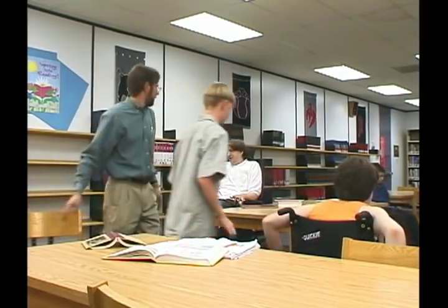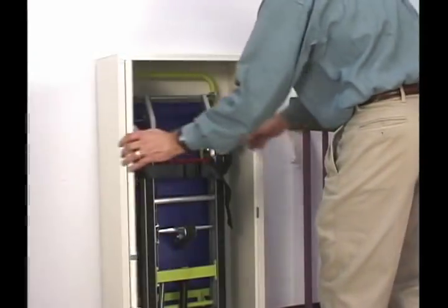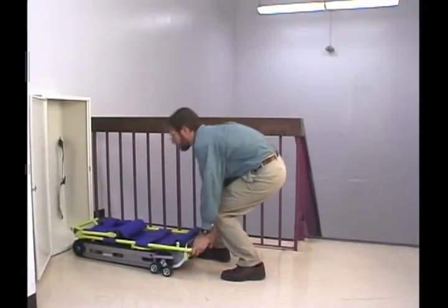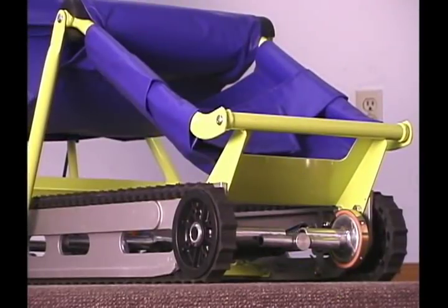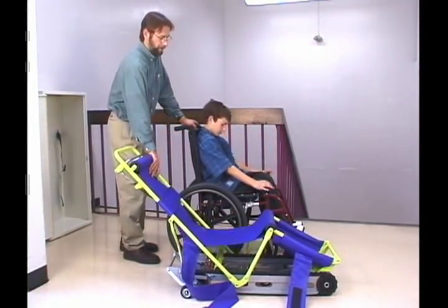Let's begin with an overview of how EvacuTrack works by going through an actual emergency evacuation drill. EvacuTrack is normally kept in a storage cabinet near the upper stair landing, ready for use. It's quick and easy to set up. EvacuTrack is very stable on a flat surface. The tracks on the front end of the machine rest on the ground, serving as a parking brake. The stability of EvacuTrack allows for easy loading, which means a single attendant can perform the evacuation.